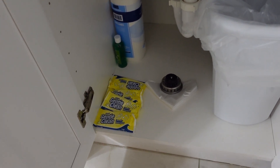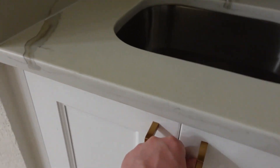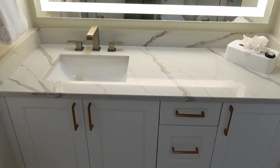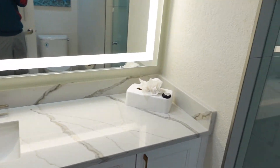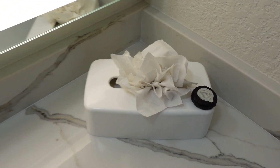Down below you have a trash can, some soap and paper towels, and some gentle clean laundry detergent. Coming over here is the bathroom — a pretty nice little bathroom. You have a sink and a big mirror, and also some towels on the side as well as some tissue, which looks like a flower, which is very pretty.